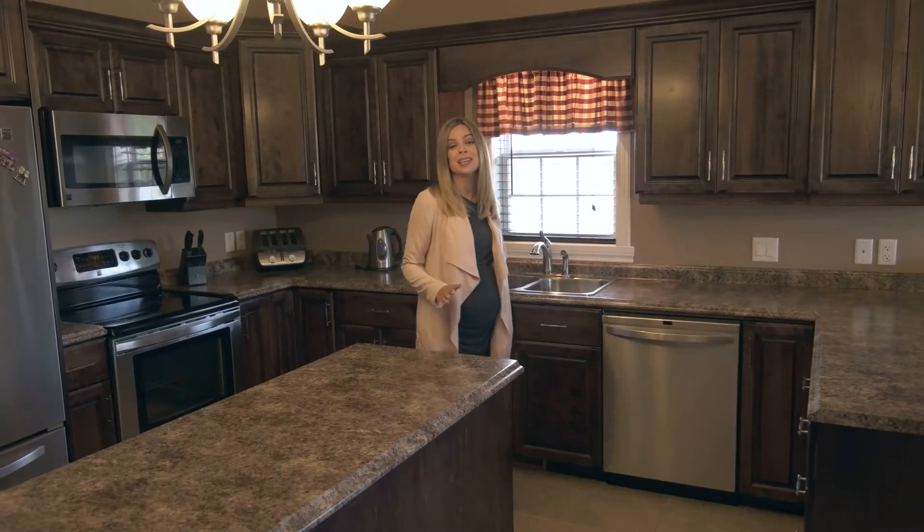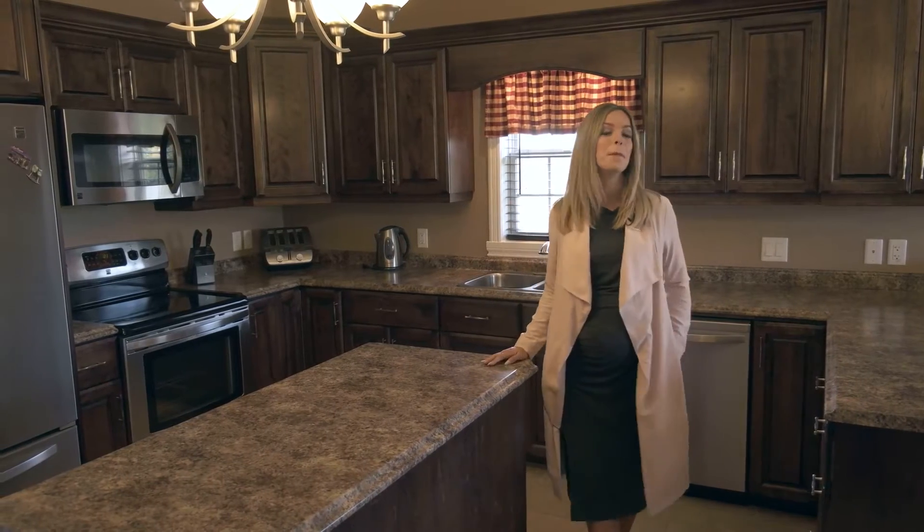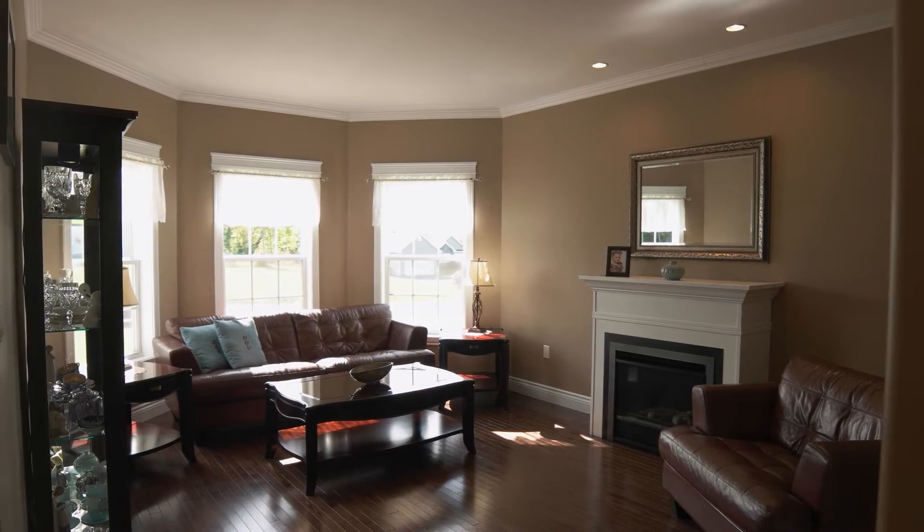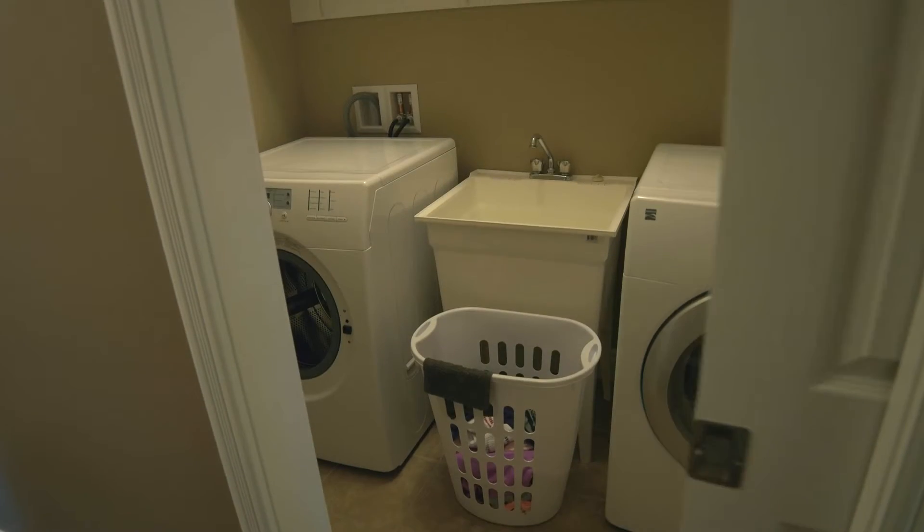The custom built kitchen is accentuated with stainless steel appliances, bar seating, and this great prep island. The main level also features a formal living room and main floor laundry.